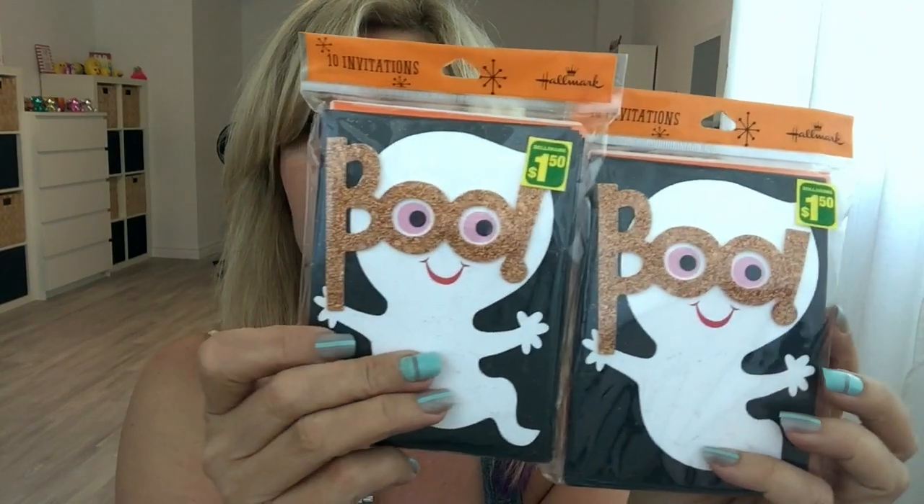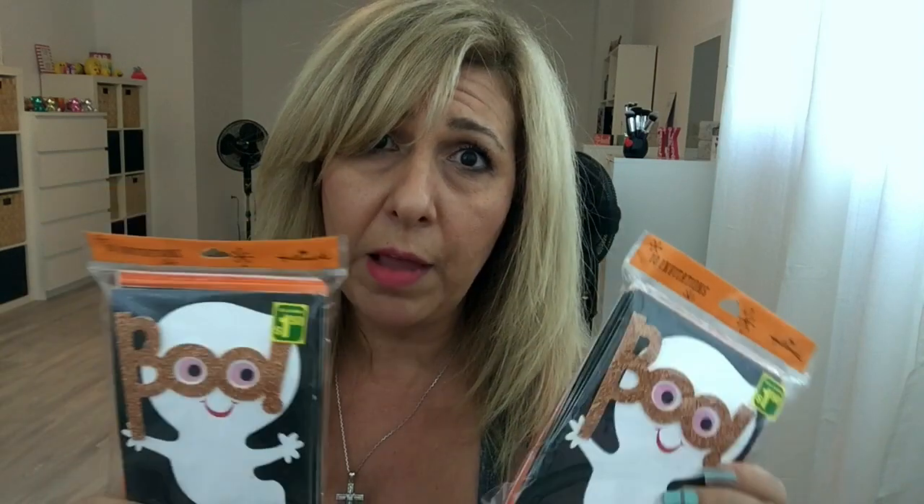These Hallmark cards — you get 10 invitation cards with the envelopes. I got it in this pumpkin design, and then I got two of these again — I'm going to cut these up and use them in crafting. These were $1.50 and you get 10 cards and 10 envelopes, which is a great deal. That was it for my Dollarama haul! If you like this video please give it a thumbs up and don't forget to subscribe. Until next time, have an awesome awesome day, you guys!